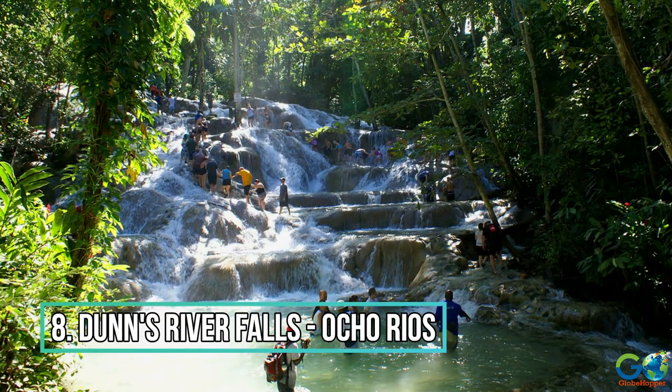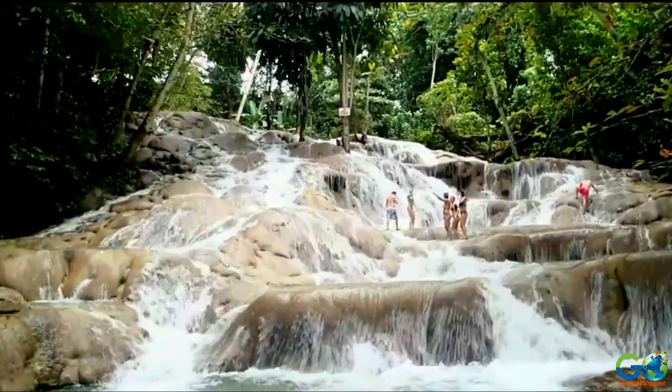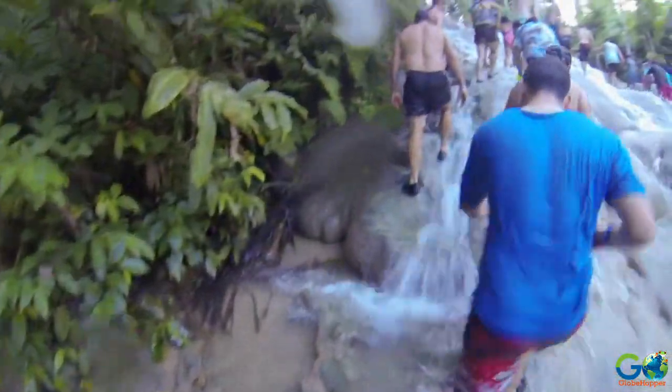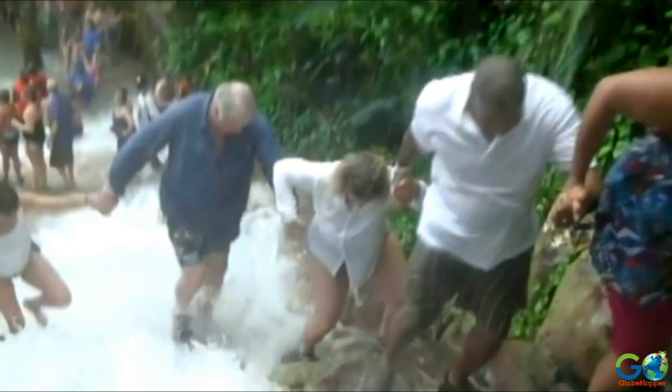Number 8: Dunn's River Falls and Park. This world-famous natural wonder is a favorite among visitors to Ocho Rios. Travelers can undertake the 180-foot climb from the base of the falls, which is easiest and safest when hand in hand like a human daisy chain.